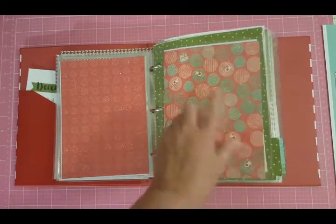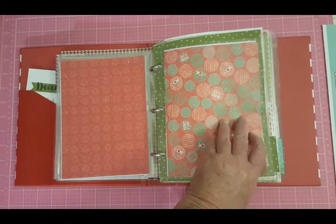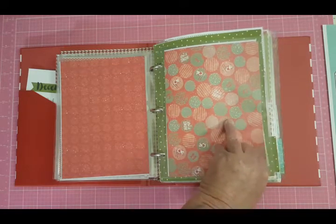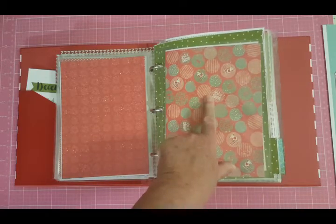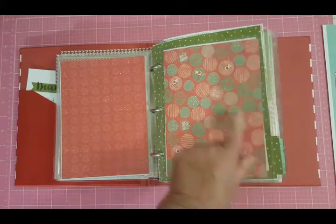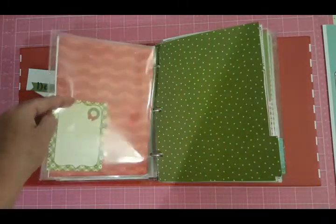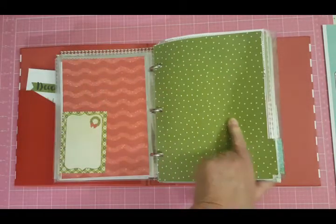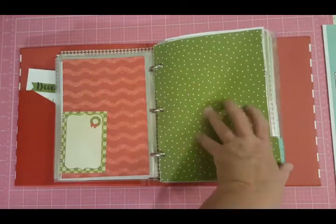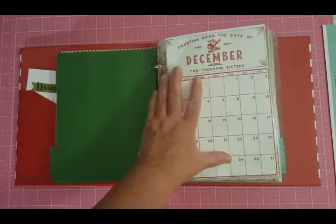This will be for tomorrow — the kids go back to school. They were off for one week for Thanksgiving break, so they go back tomorrow. We might do some crafts tomorrow — I have some gingerbread house frames for them to do, so we might do that. And then this is for Monday, Tuesday, and Wednesday. Wednesday is the 30th, the last day of November, and then we go into December.